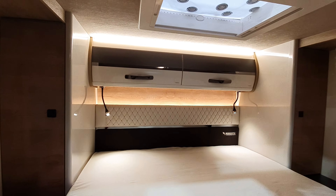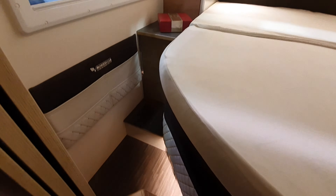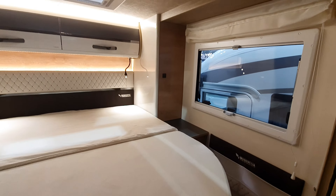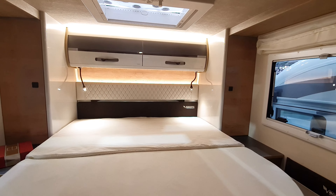The advantage of a queen bed is that you can get in from both sides, as you can see. A queen bed will, as a general rule in most brands, go up and down if you want to have more space in the garage or want easy access.